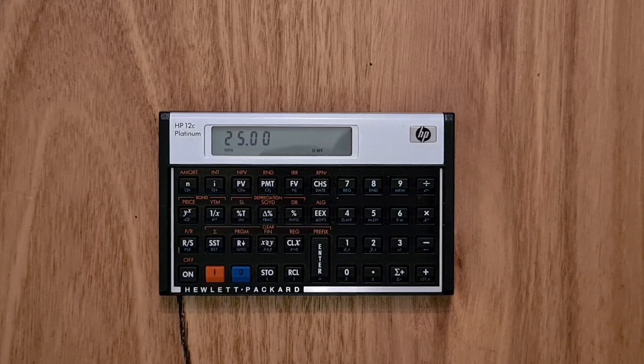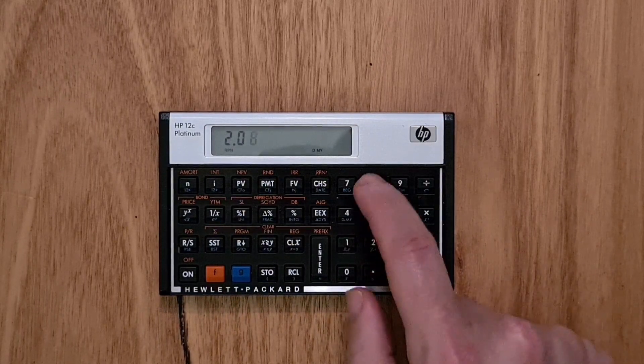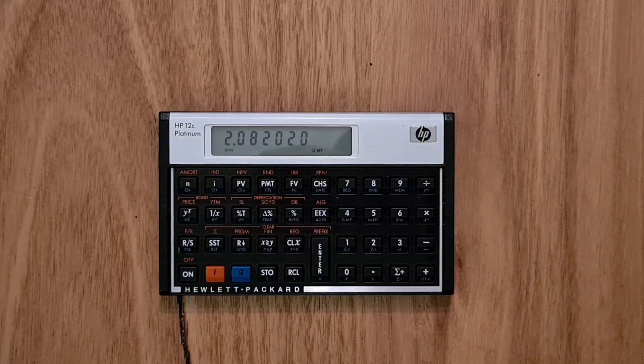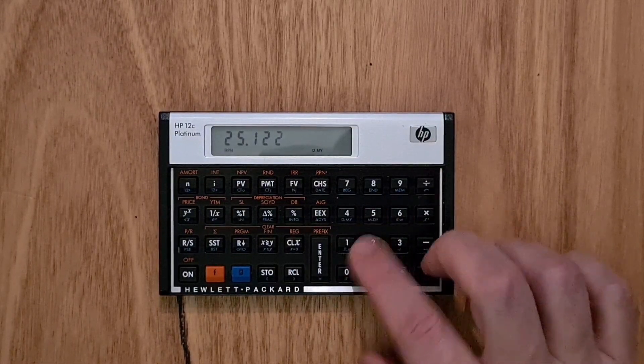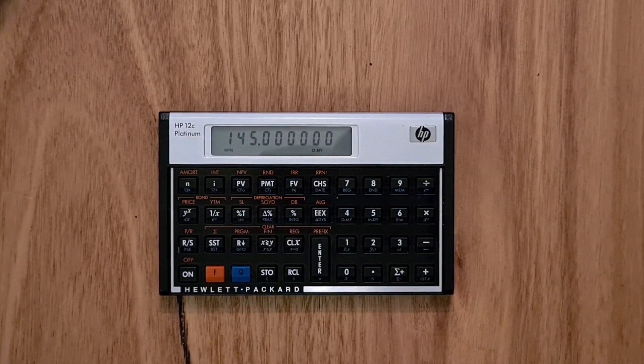The 12C has got the usual statistics functions where you can enter a series of numbers and calculate mean and standard deviation. It can also do date arithmetic. To enter dates, you enter the day of the month followed by the month and the year, and enter that on the stack. Say if I wanted to know the number of days between the 2nd of August and Christmas Day, I'd type the 25th of the 12th 2020, hit delta days, and that's 145 days to Christmas.